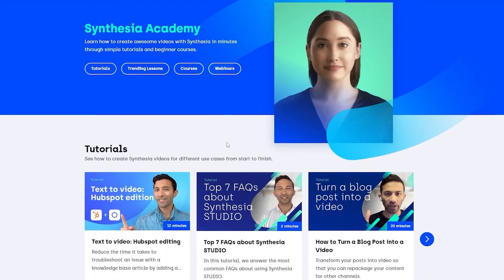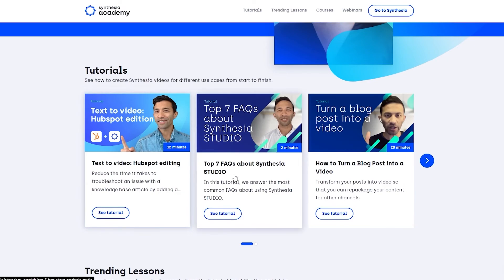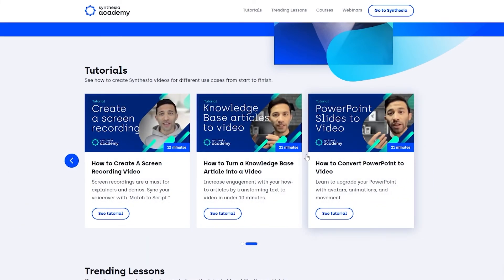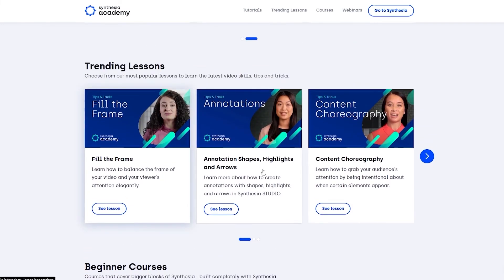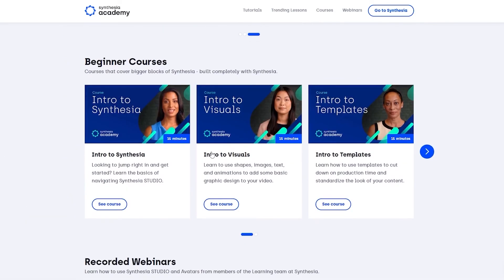So here we have some tutorials: text to video, HubSpot to editing, top 7 FAQs about Synthesia, how to turn a blog post into a video. You can see the timing for each — 12 minutes, 21 minutes, 21 minutes. Down below we have trending lessons: fill the frame, annotation, shapes, highlights and arrows, content choreography, avatar angles, chunk the information, better bullet points — all different lessons available.